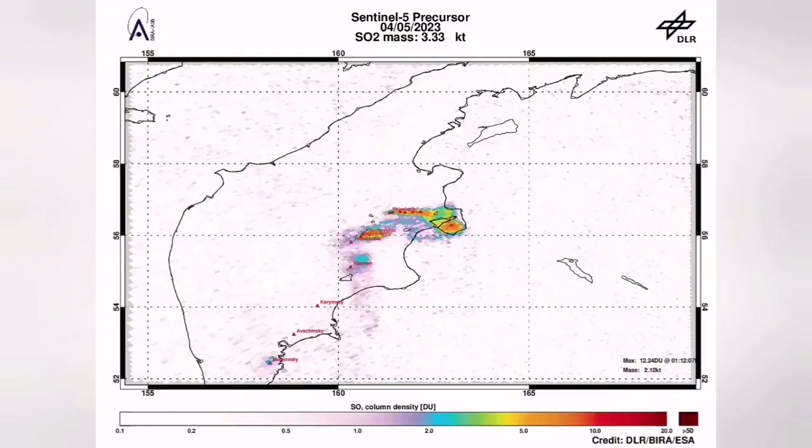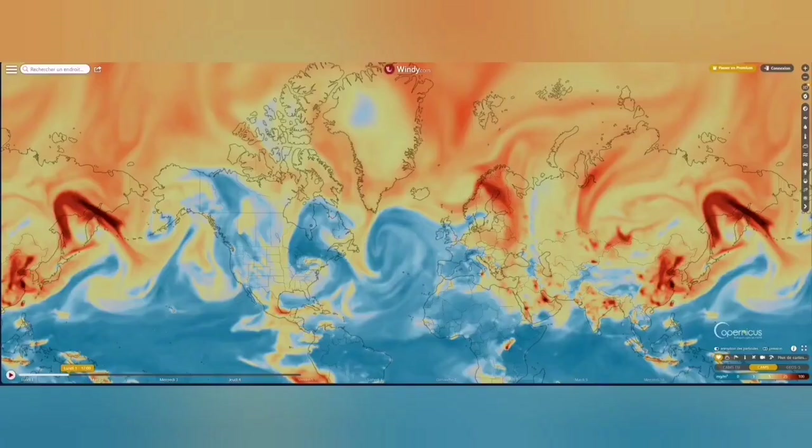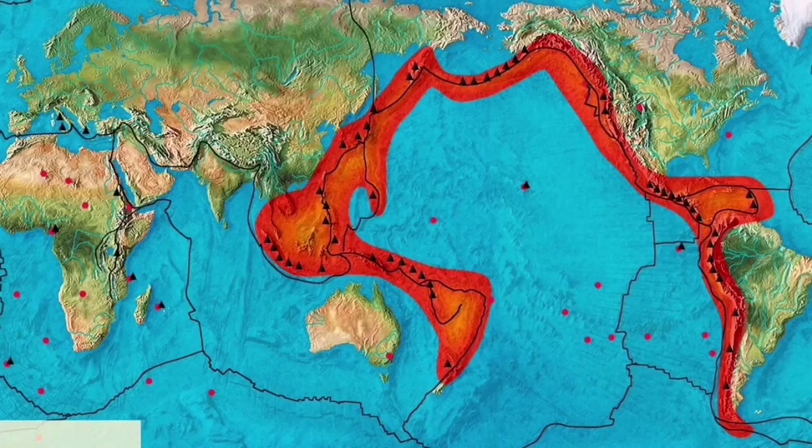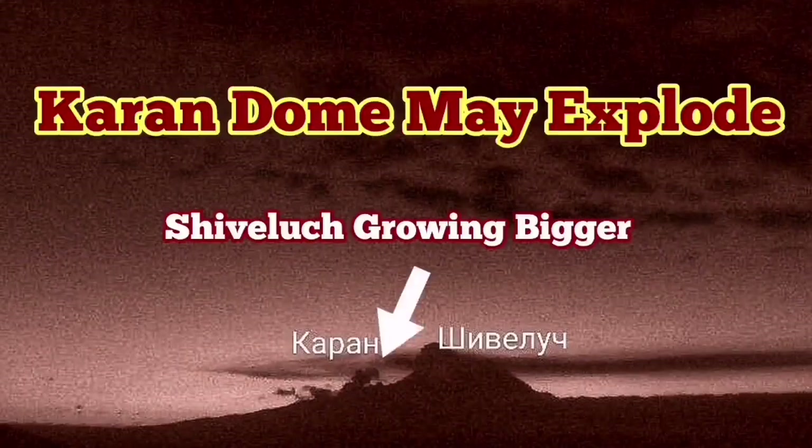The actual dome of Shiveluch is expanding every day. The time-lapse footage is sped up so you can see it oozing out like syrup from the ground. This is a very viscous lava, and the sulfur dioxide signature is already detected in the air and has spread across the world. We've had more earthquakes, and this area of the Indo-Pacific Ring of Fire is very volatile. It may explode in the near future.